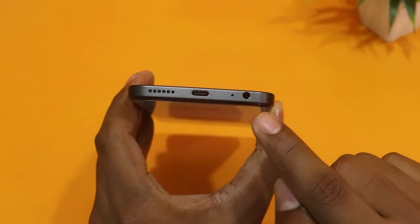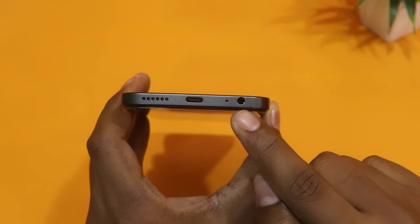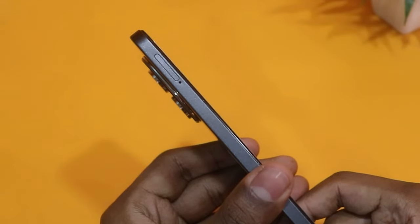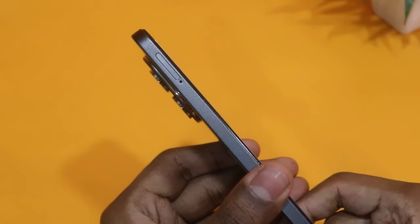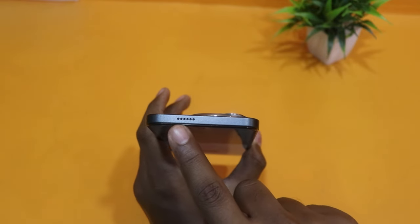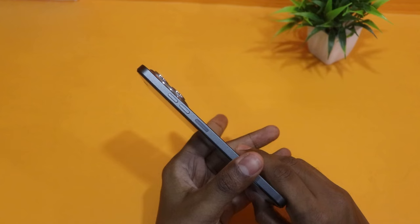There is a speaker grid, USB Type-C port, mic, and a 3.5mm jack at the bottom. On the left side, there is a SIM tray with microSD card support up to 1TB and 5G support. On the right side, there are volume up and down buttons and the power button.